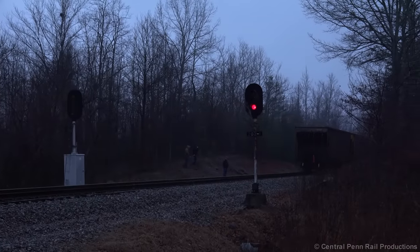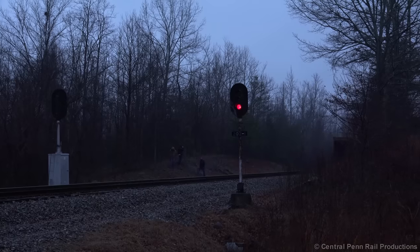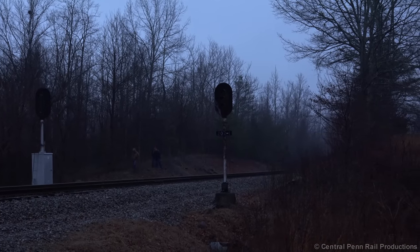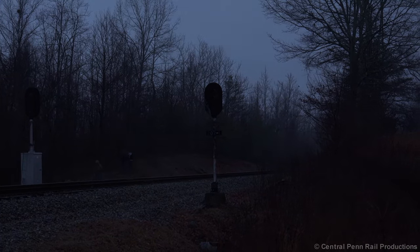Overall, it was another good day along the Clinchfield, and several other railfans were out to see the action. But our trip was far from over — day two would be far busier, and clear sunny skies followed behind the storm that moved through overnight.